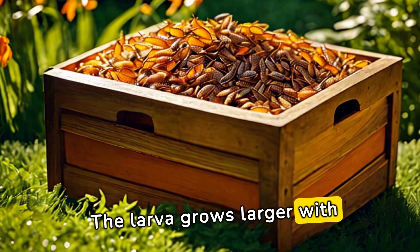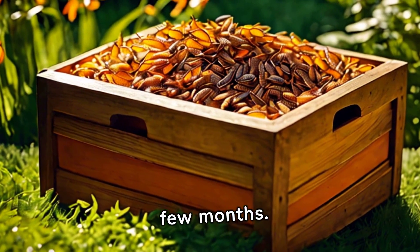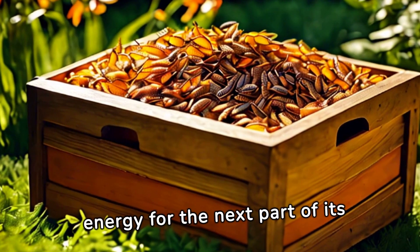The larva grows larger with each molt, eventually reaching its full size after a few months. This is a crucial stage, with the mealworm storing energy for the next part of its life cycle.